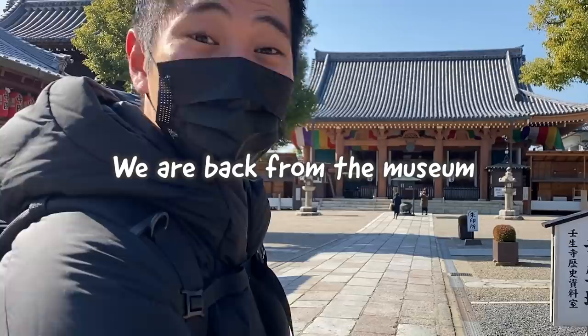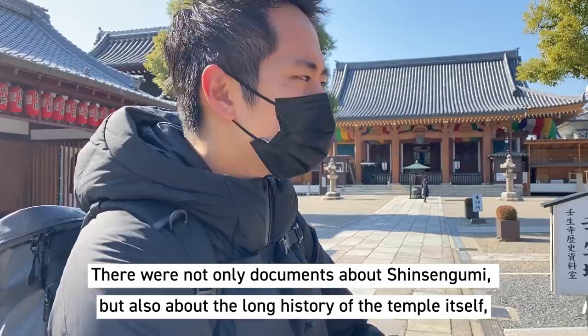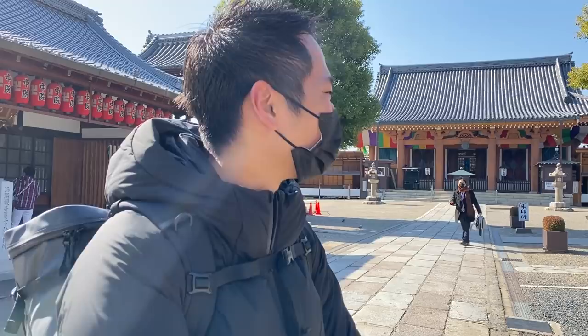We just got out of the museum downstairs. The museum had some parts where they talked about Shinsengumi, but it was mainly about the history of this temple itself. They had statues and really old, important artifacts. It's really hard to explain in English, but it's definitely worth going.